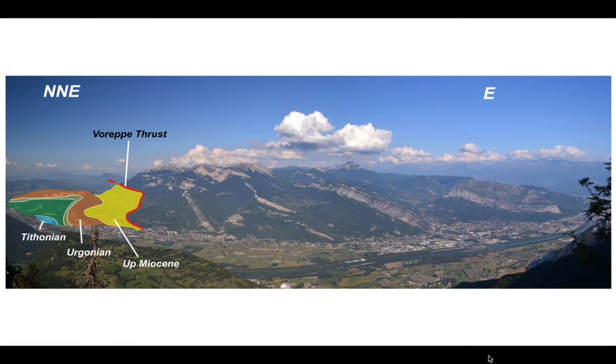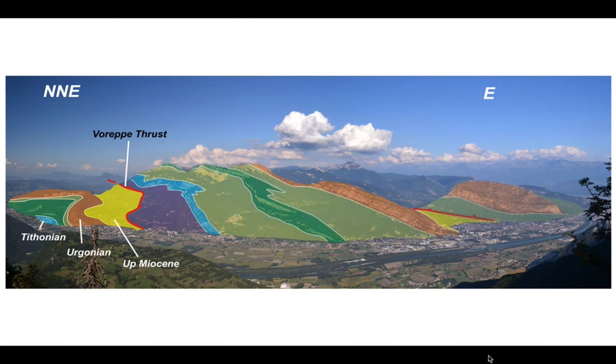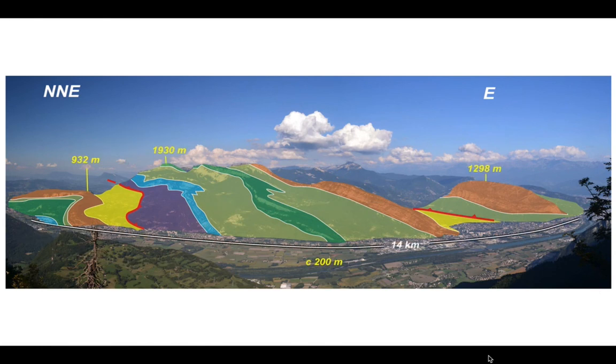Looking at the rocks in the hanging wall — above the Voreppe thrust — there is another thrust at the back. The Tithonian is shown in light blue, and the Urgonian at the back. Just look how expanded the succession is between the Tithonian and Urgonian limestones — a radical expansion of stratigraphy as we move from the footwall to the hanging wall of the Voreppe thrust, transitioning from a Jura stratigraphy into a subalpine stratigraphy. The scale of these landscapes is remarkable.